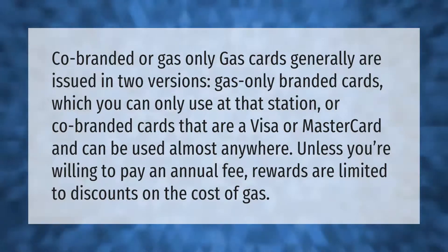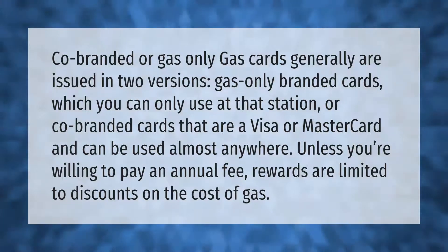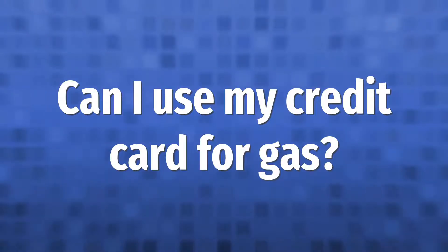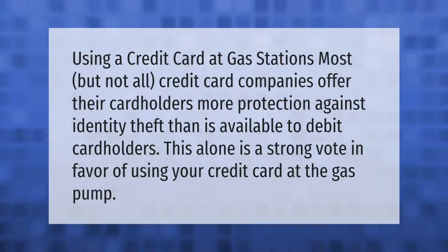Unless you're willing to pay an annual fee, rewards are limited to discounts on the cost of gas. Using a credit card at gas stations is advisable because most — but not all — credit card companies offer their cardholders more protection against identity theft than is available to debit cardholders. This alone is a strong vote in favor of using your credit card at the gas pump.